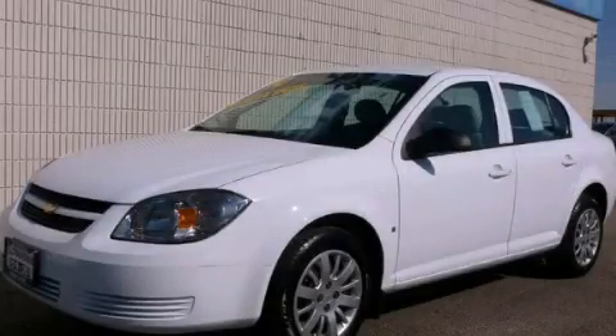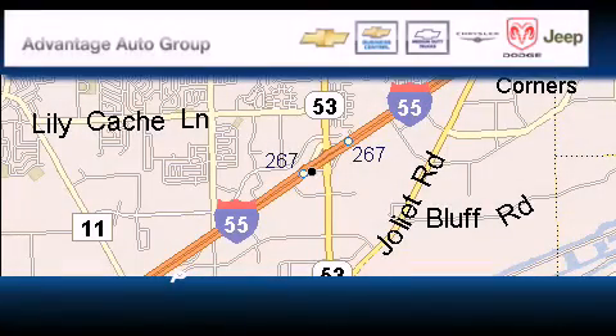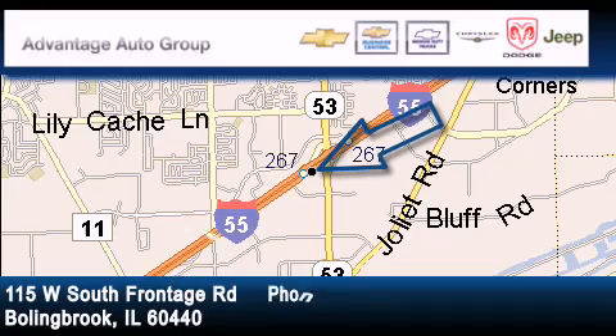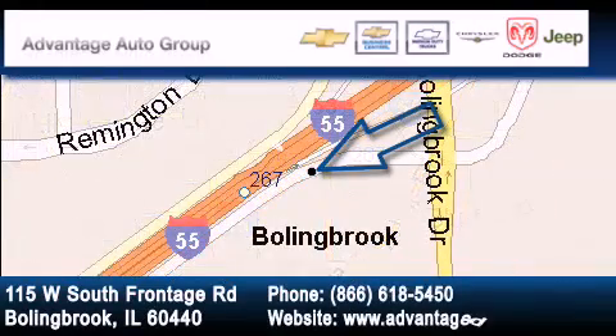We invite you to contact us today to learn more about this vehicle. Advantage Chevrolet Bolingbroke is located at 115 West South Frontage Road in Bolingbroke. Our goal is to exceed all of your expectations to ensure that you'll return for future visits.